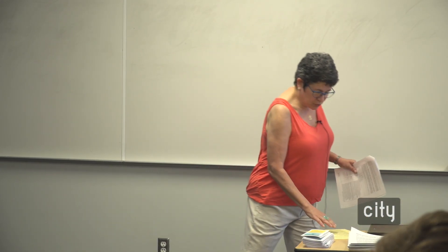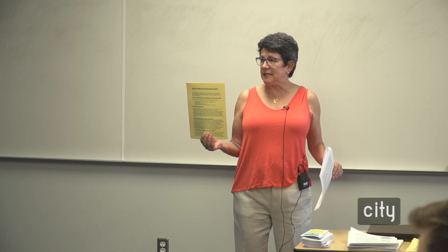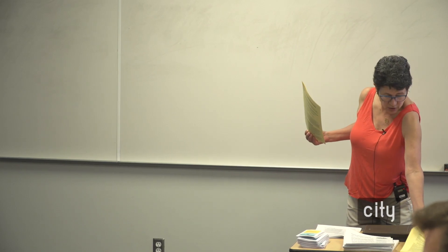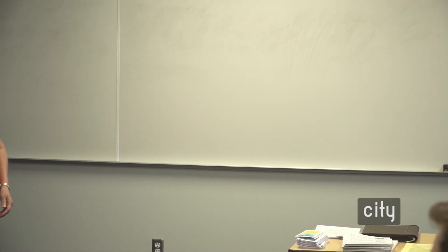I want to make sure everybody has one of these yellow packets. Let's make sure that you all do. Would you take one and pass them around, please?